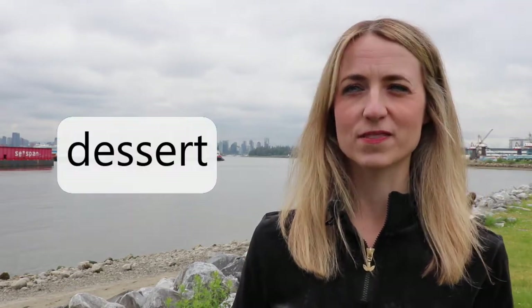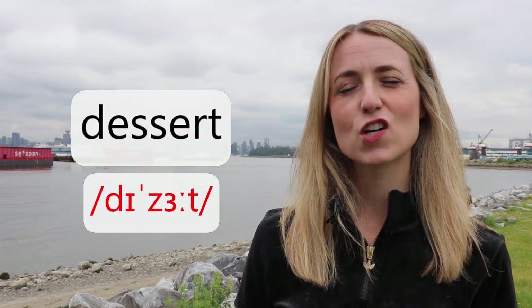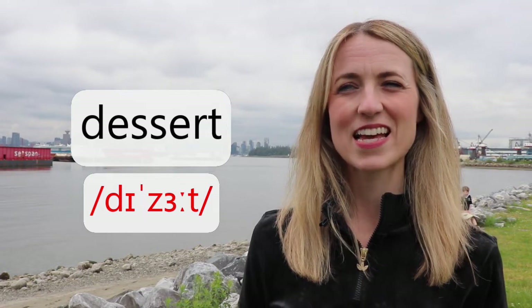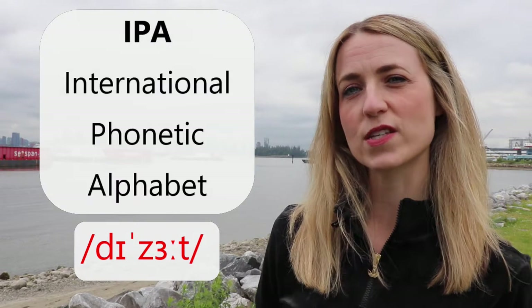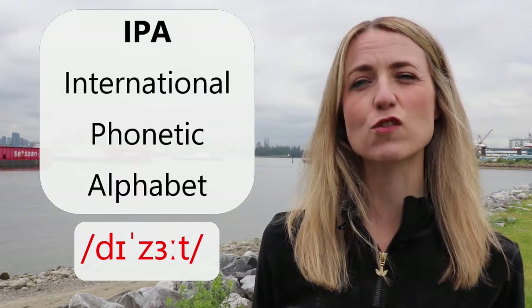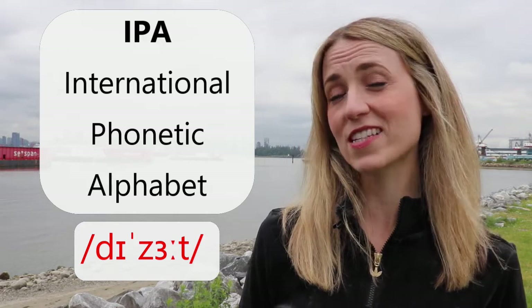Let's get going. Take a look at this first word — how would you pronounce it? It's dessert. Your note here is that I am using IPA, the International Phonetic Alphabet. If you are unsure about understanding and using the IPA, I have pinned some links below in the comment section to this video to help you out.